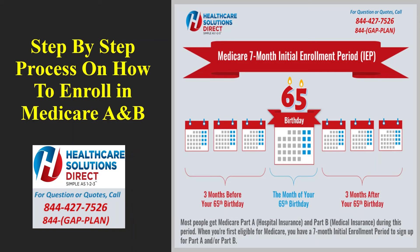Having to enroll in Medicare A and B can be one of the more stressful things because unfortunately there are no clear instructions or directions on exactly what to do or how to apply online. There are no videos or tutorials that show the entire online application process from A to Z for enrolling into Medicare A and B — until now.